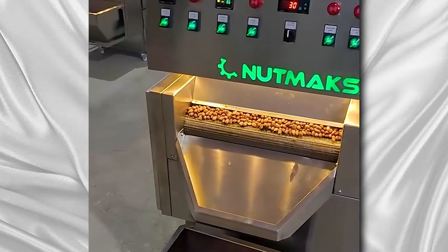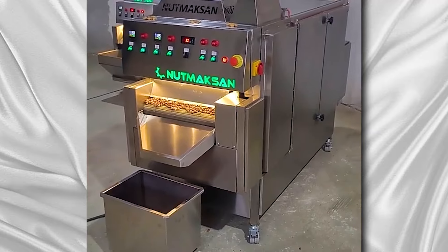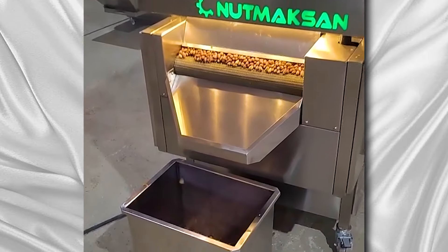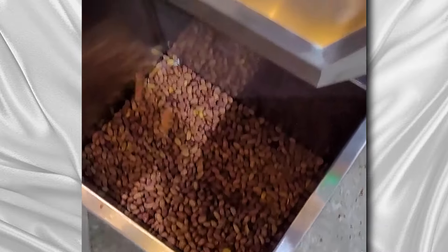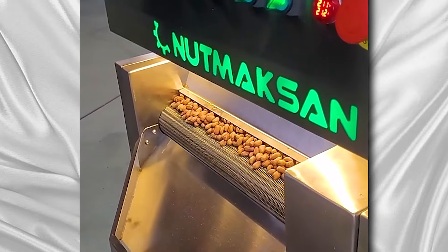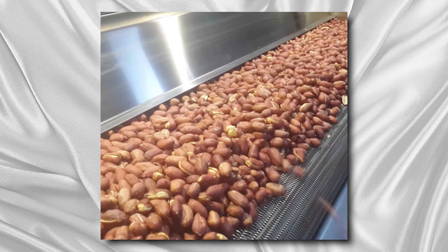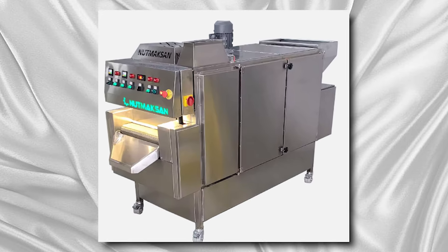Their state-of-the-art roasting machines boast advanced features such as precise temperature control, uniform roasting capabilities, and energy efficiency, ensuring optimal roasting results while minimizing production costs. Whether for small-scale operations or large industrial facilities, Nuts Roasting Machine provides scalable solutions to cater to different production volumes and requirements. They also provide comprehensive support services, including installation assistance, maintenance guidance, and technical training, empowering clients to maximize the efficiency and longevity of their roasting equipment.